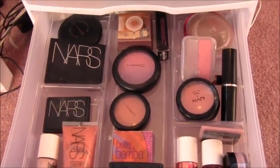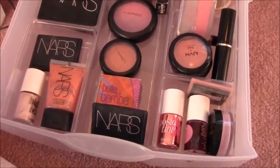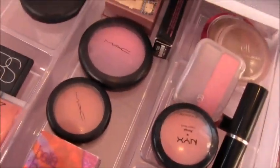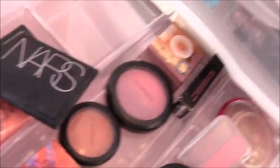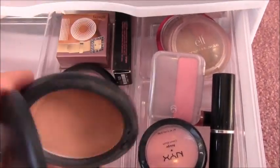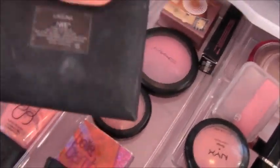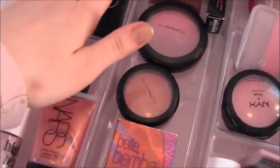This drawer is definitely one of my favorites — I love blush, highlighters, and bronzers so much. I have a MAC bronzer in Golden, which is not my favorite; it can make you a little tanner but it's really not good for contouring. And then I have NARS Laguna, which I've hit pan on majorly — I love this, it's my favorite bronzer actually.